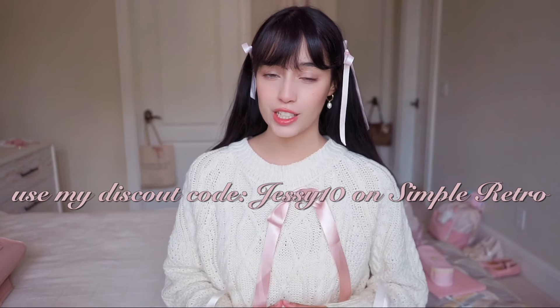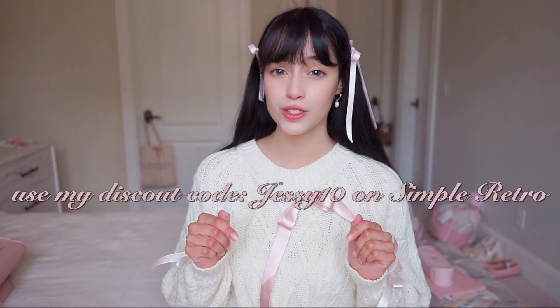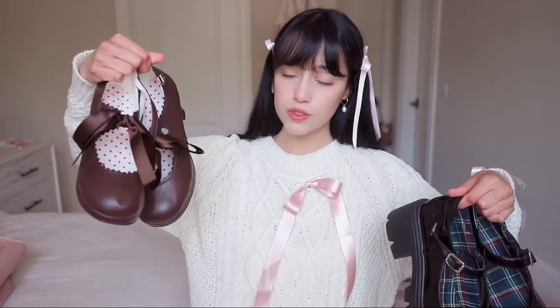The fabric feels very soft on the skin. I know that sometimes knit can be a little itchy, but this sweater and the knit dresses are very soft and comfortable. Fabric is very important to me personally. I have a discount code for you guys from Simple Retro — I'll leave links to these items in the description so you can check them out.